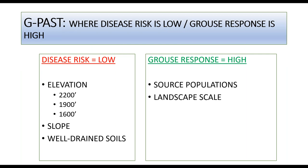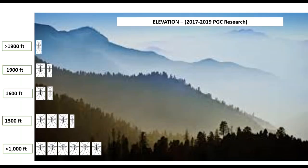G-PASS is looking at where disease risk is low and grouse response should be high. The variables that affect disease risk are primarily elevation, slope, and well-drained soils. Starting with elevation — this is based on three years of research trapping mosquitoes on game lands, particularly looking for Culex restans, which is the mosquito that drives the disease in grouse habitat. As we climb in elevation we see threshold points where Culex restans abundance drops.